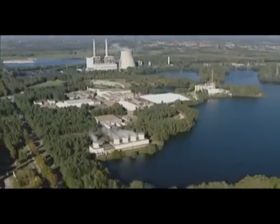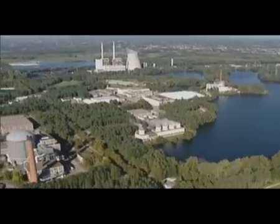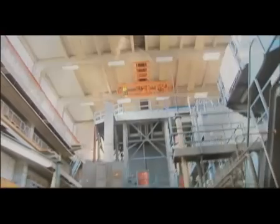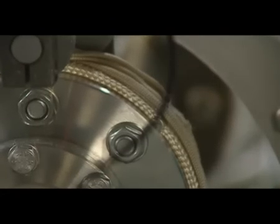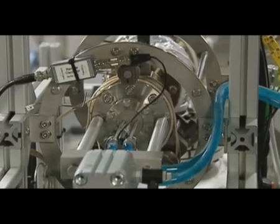At SCKCEN in Moll, Belgian scientists are investigating new ways to reduce the toxicity of spent fuel. Their research aims to transform the long-lived components of the spent fuel of reactors into shorter-lived or non-radioactive isotopes. The procedure is known as partitioning and transmutation.